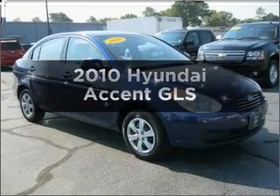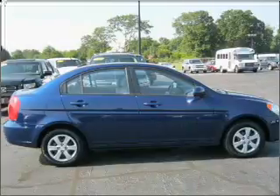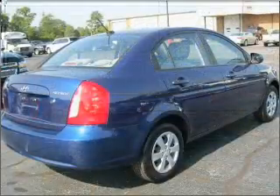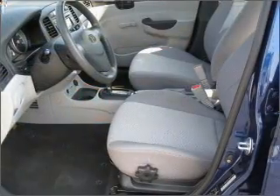Imagine yourself in this 2010 Hyundai Accent. Everything you need under one roof with this great vehicle. With an efficient four-cylinder engine that responds smoothly to its automatic transmission, and memory settings make for a more comfortable ride.